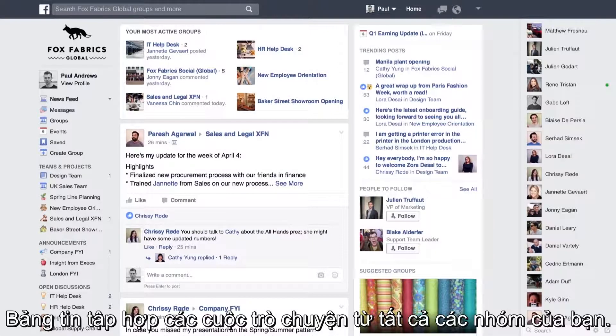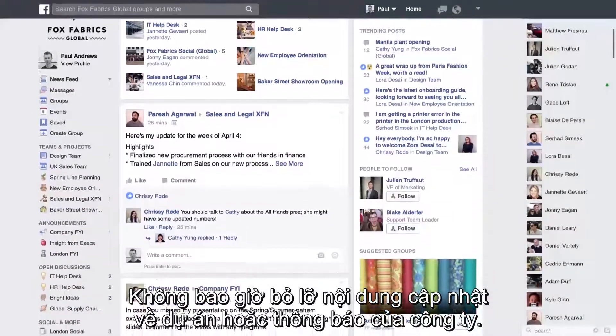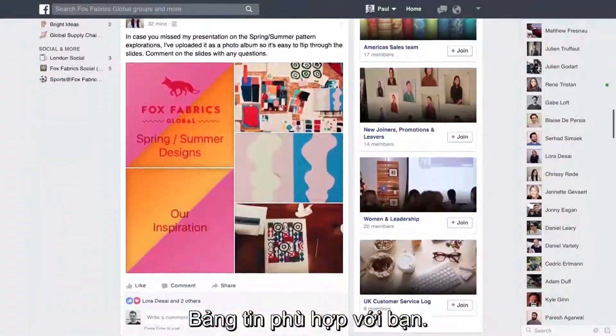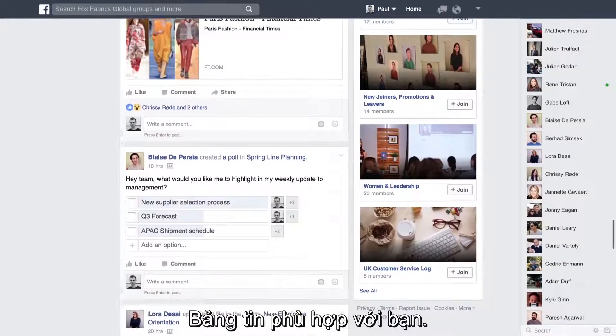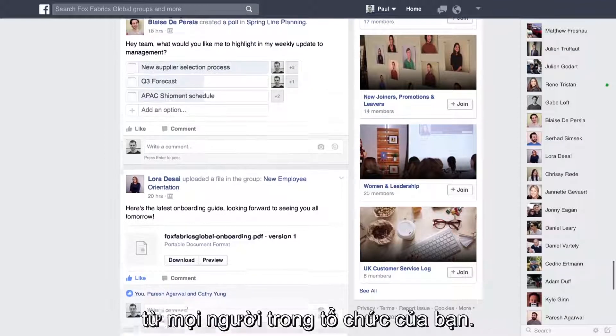Newsfeed gathers conversations from all your groups. Never miss a project update or company announcement. Newsfeed is tailored to you — important, trending and relevant group conversations from across your organisation.